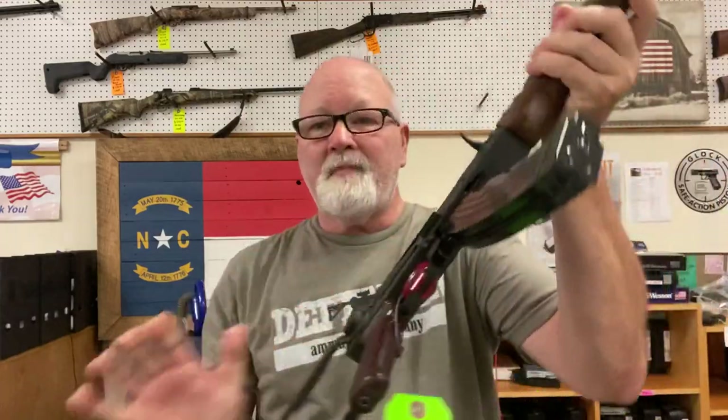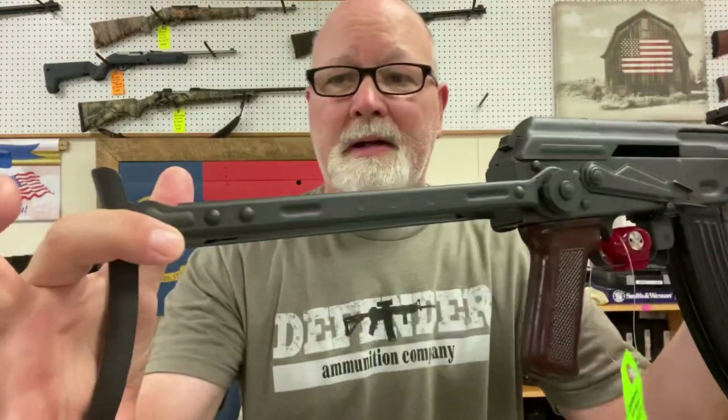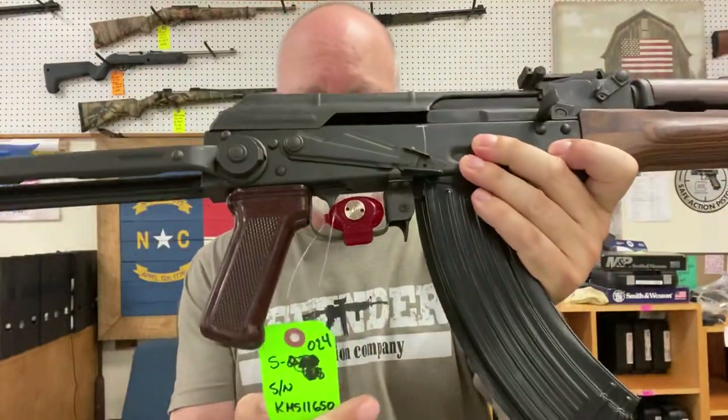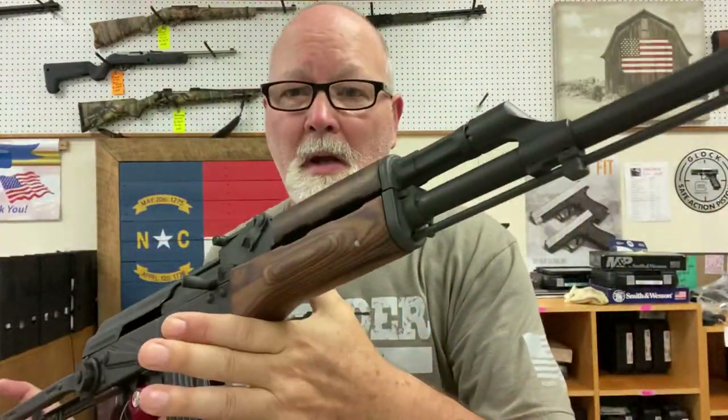In the way of long guns, two of these are consignment guns and one is ours. This consignment gun is a Century Arms AKMS 47 chambered in 7.62x39. I may have shown this gun already, not real sure. My customer wants $900 out the door for it — nice piece.